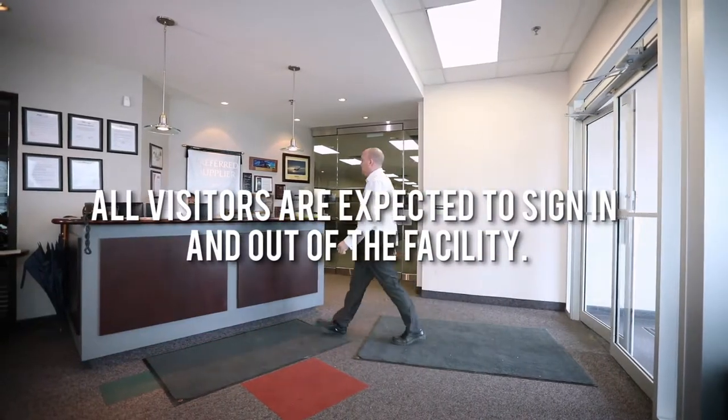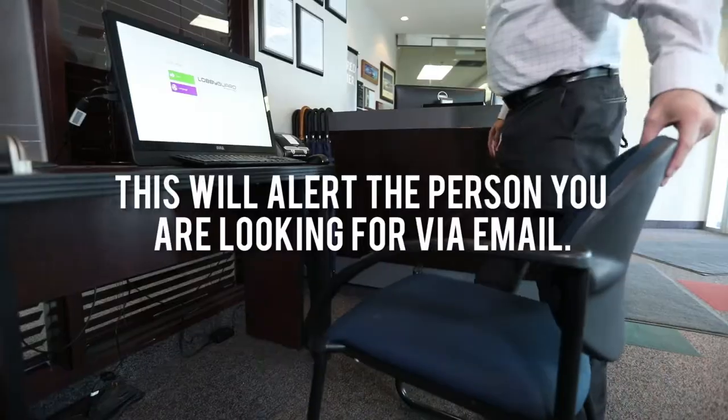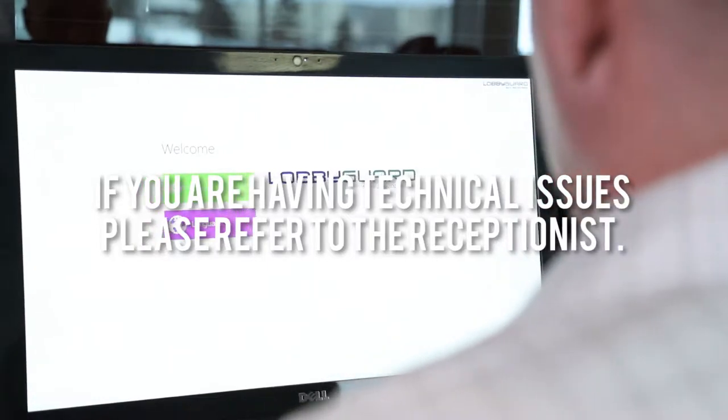All visitors are expected to sign in and out of the facility. Follow the instructions on the screen and sign in. This will alert the person you are looking for via email. If you have any technical issues, please refer to the receptionist.